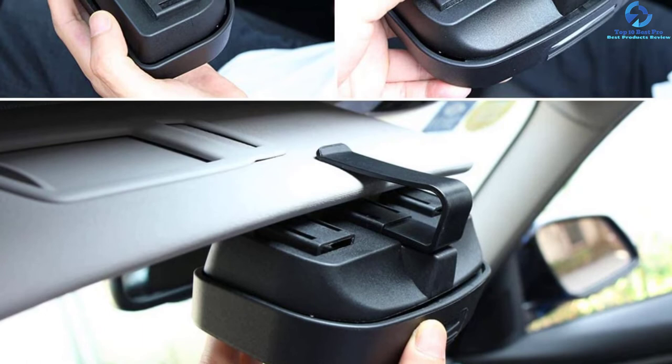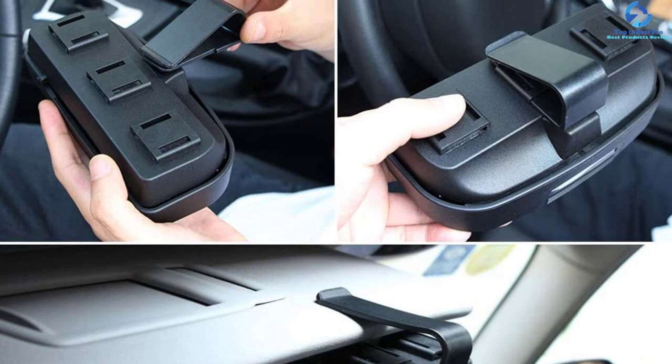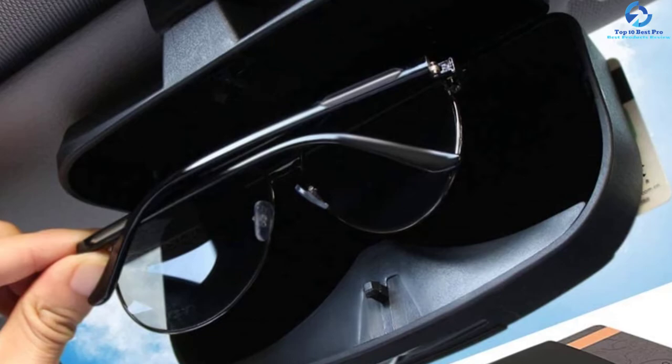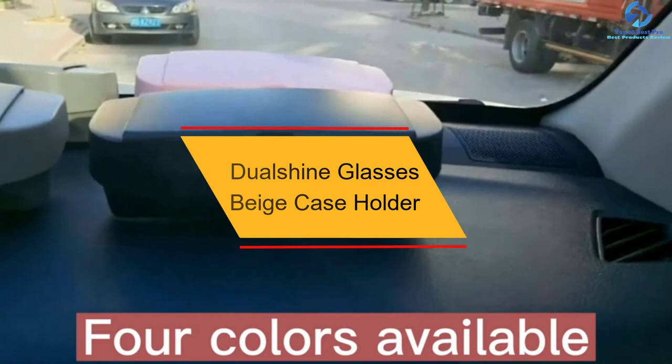Other than keeping your sunglasses safe, it also caters for tickets, credit cards, and more. Inside the holder is a sponge which absorbs shock and protects your essential items. It is very easy to install and operate using just one hand, making it easy to access your sunglasses while driving.